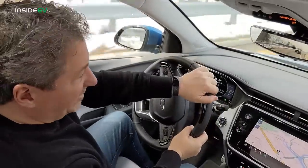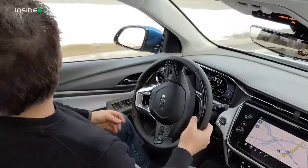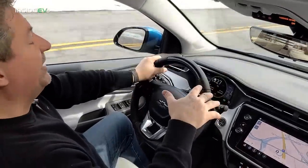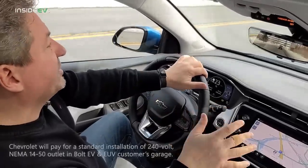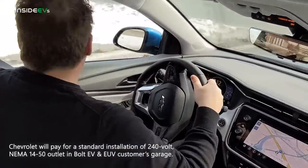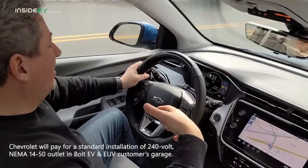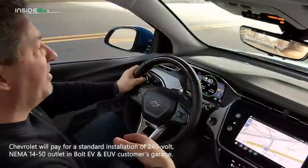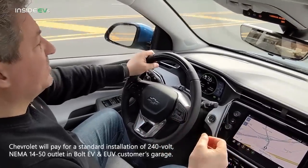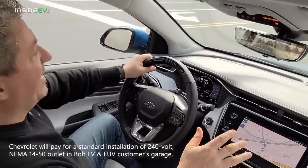Another perk Chevrolet offers with the Bolt EUV is they'll install a charging outlet in your garage so you can use the Level 2 charger they provide. They'll cover the cost for a standard installation of a NEMA 14-50 outlet and a 40-amp circuit breaker at your home. If your house has complicated electrical needs or a very long run, you might pay a little extra, but they'll deduct the standard installation cost. It's a good perk, especially for those new to electric vehicles.